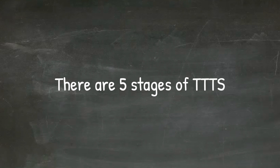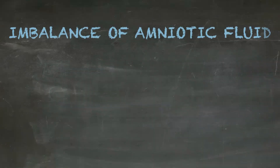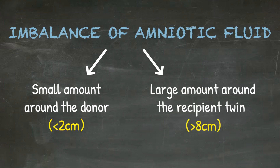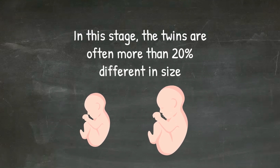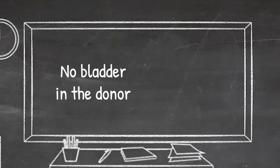There are five stages of TTTS. We established that more than eight and less than two centimeters are the limits of normality, establishing stage one. Stage one involves an imbalance of amniotic fluid — less than two centimeters around the donor twin and more than eight centimeters around the recipient twin. In this stage, the twins are often more than 20% different in size. When there is no bladder visible in the donor, we say stage two.